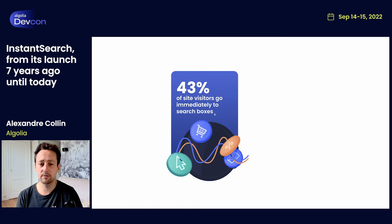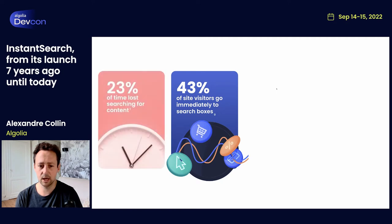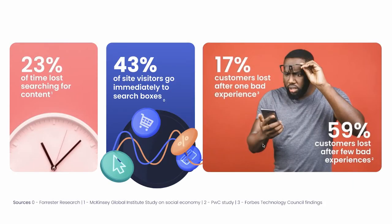Did you know that 43% of site visitors go immediately to the search box when entering an e-commerce website? Back in 2018, Amazon said it was already over 50% of their visitors. McKinsey observed that we're losing almost 1% of our time searching for what we're looking for — I find that huge and it leaves a big room for improvement. And when we talk about experiences in general, according to PwC, 17% of customers are lost after a bad experience, and that bumps up to 59% after a few bad experiences.